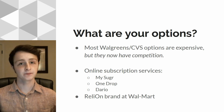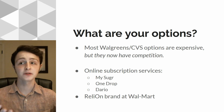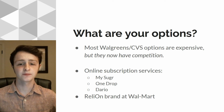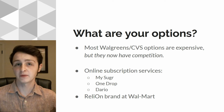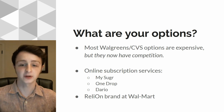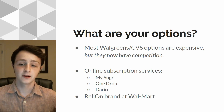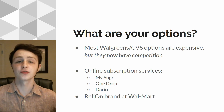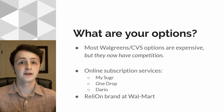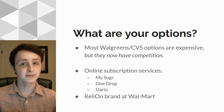What you have instead are online subscription services where you can go online, sign up, and either every month or whenever you're getting low on strips, these companies will send you strips for a decent monthly rate. I'm going to talk about three of them today — there might be more, but these are three that I understand well enough: MySugar, OneDrop, and Dario. And if you don't like a monthly subscription, you can also use the RelyOn brand at Walmart, which you can find just about anywhere.